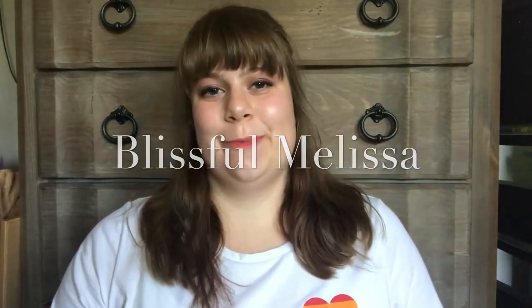Hello everyone! My name is Blissful Melissa and today let me start off by saying it is hot outside. The thermostat says it's 87, but there's 65% humidity and it feels like 97. That's how my day is going. I look a little rough because I went outside — there's no breeze, just humidity.